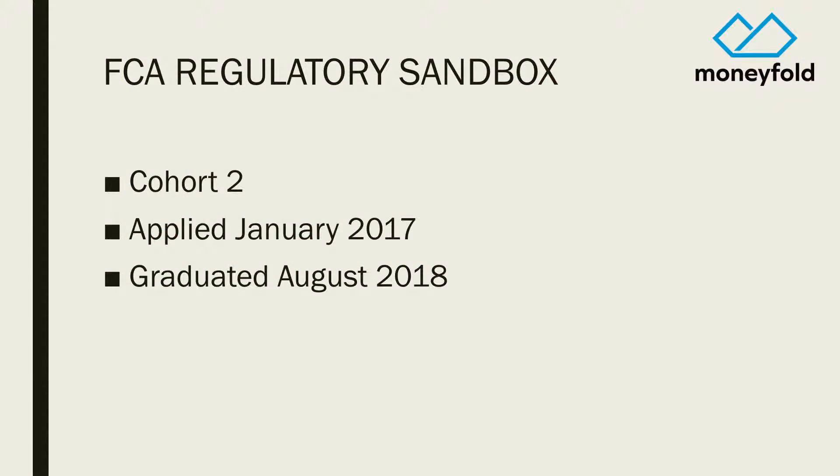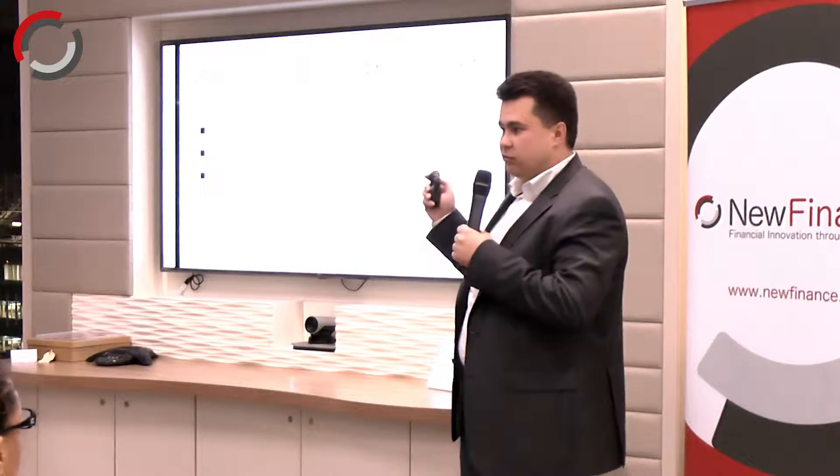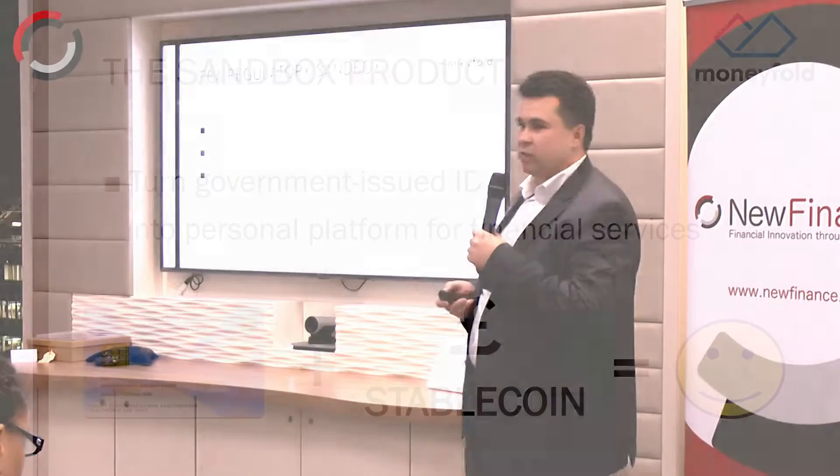Because we're dealing with other people's money, we had to go and get regulated. We graduated from the FCA regulatory sandbox in August 2018, and the first example is the product we did in the sandbox.